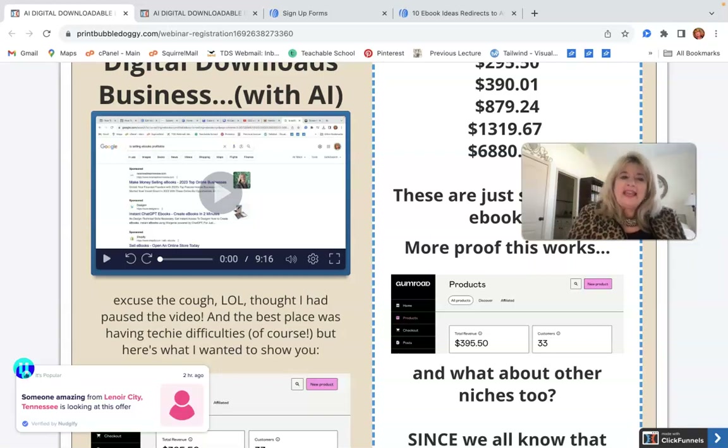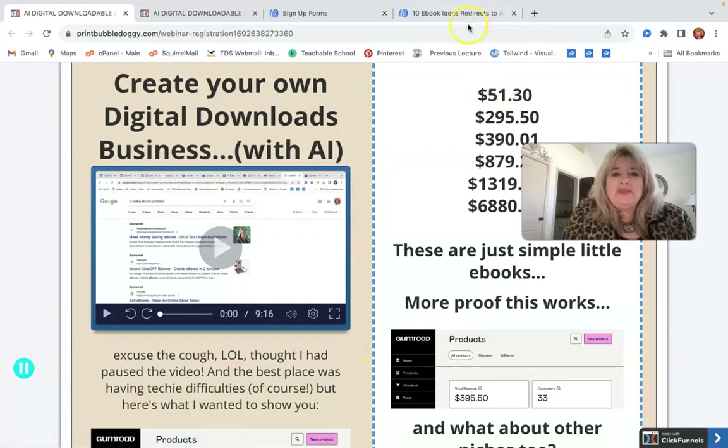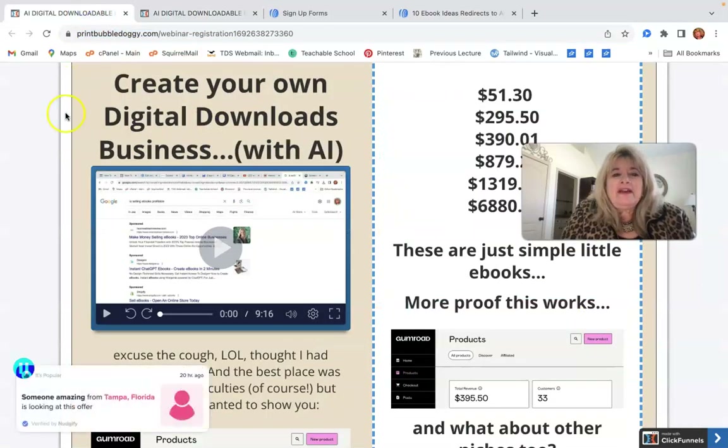Hi there, my name is Christy and I just wanted to show you in this video what is possible — how I went from zero to making money with just simple little ebooks. Before I get into it, I just want you to know you can download this '10 Winning Ebook Ideas Proven to Sell' PDF as a free gift from me for stopping by.